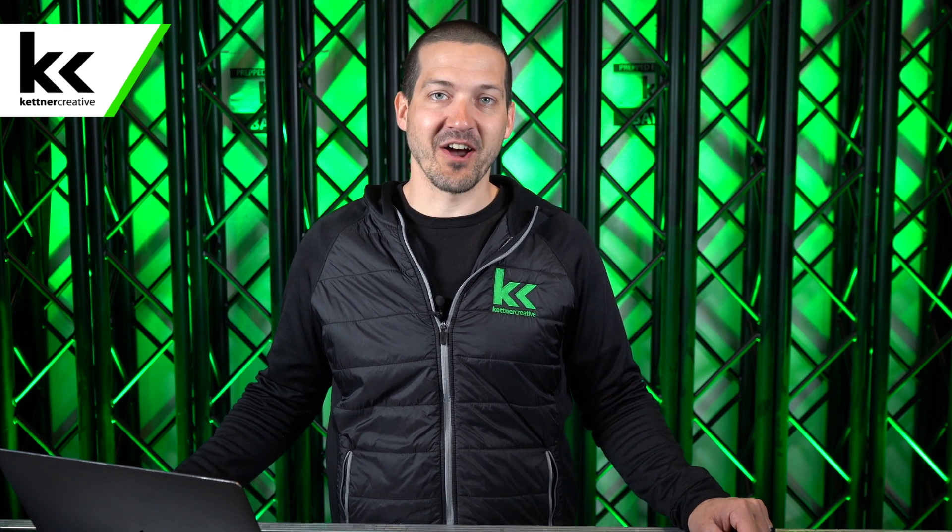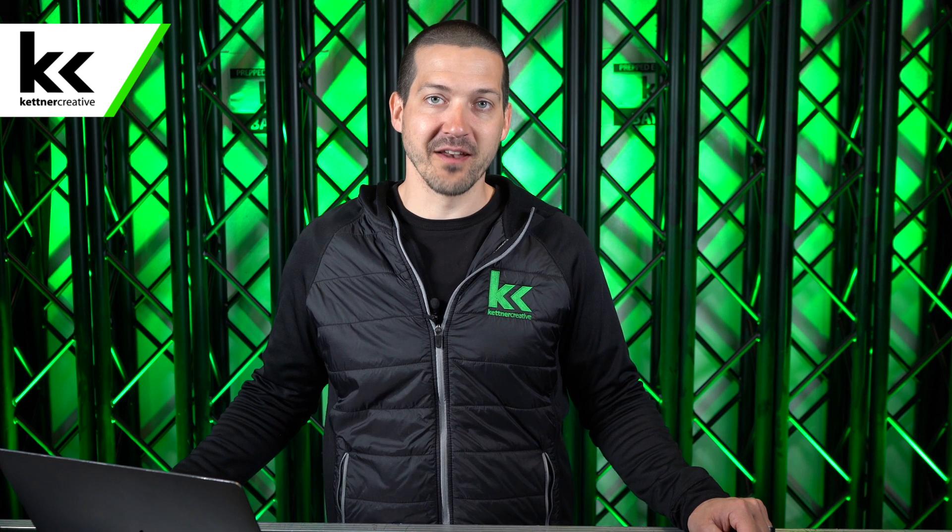Hi, I'm Jordan from Kettner Creative. In this video I want to talk to you about the job of a V1 or a video engineer. Kettner Creative is an audio-visual company located in Vancouver, BC and if you're interested in video, audio or the event industry as a whole, please like and subscribe to see more videos like this in the future.